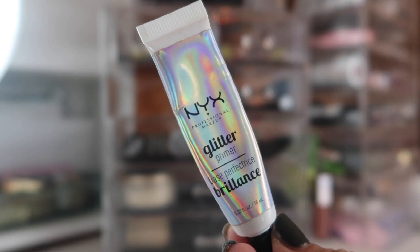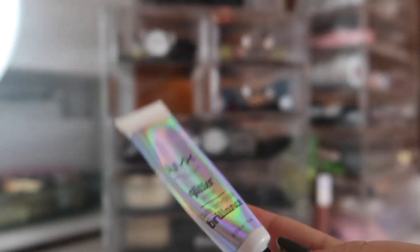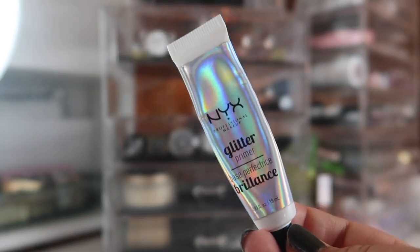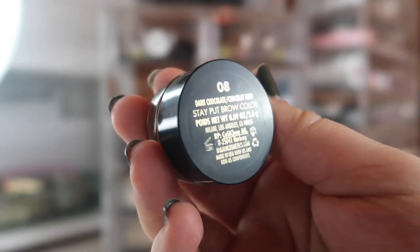It wouldn't be one of my regular makeup baskets without the NYX Glitter Glue. I might need to buy another one soon, but I know I can cut this tube open and still get a lot of use out of it, so it's hanging in there. For my brow product this month, I'm actually bringing in a product from Milani.